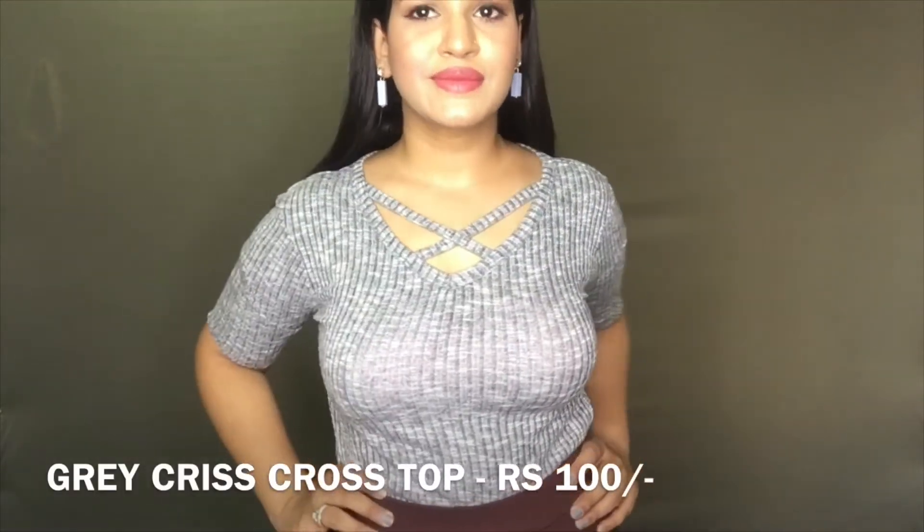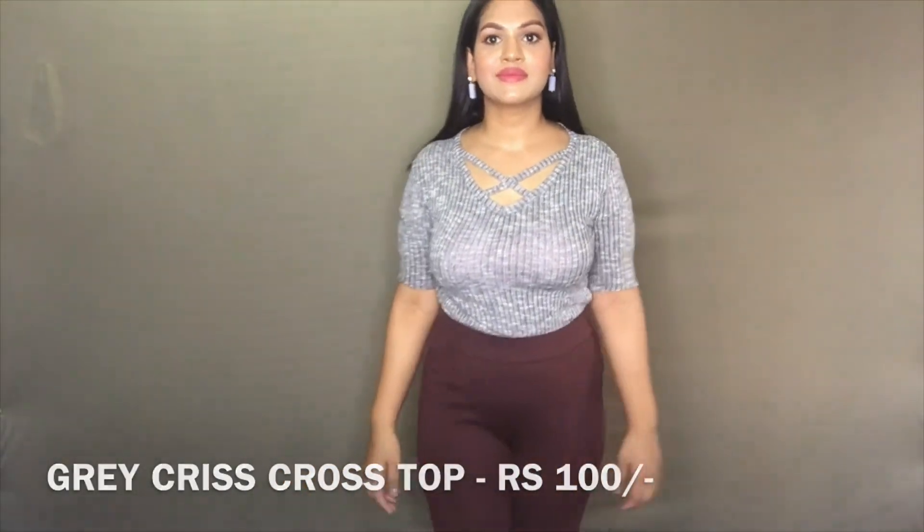Next up is my favorite top out of all the lot — it's a grey crisscross top. The most flattering part is the crisscross details on the neckline area. This is so minimalistic yet so sexy, and for the price point I just love this top.